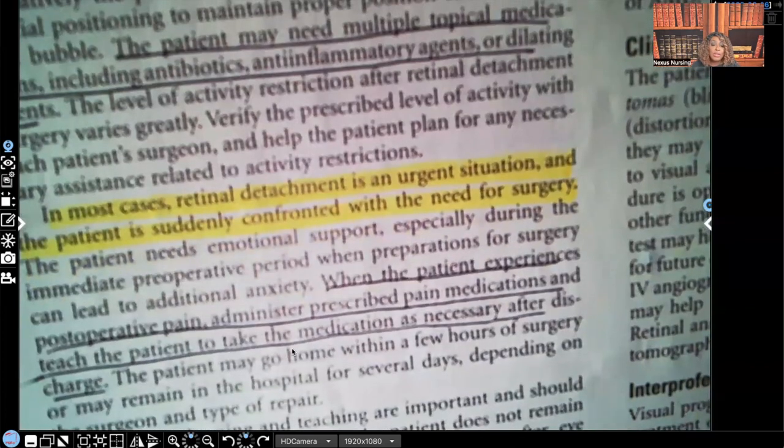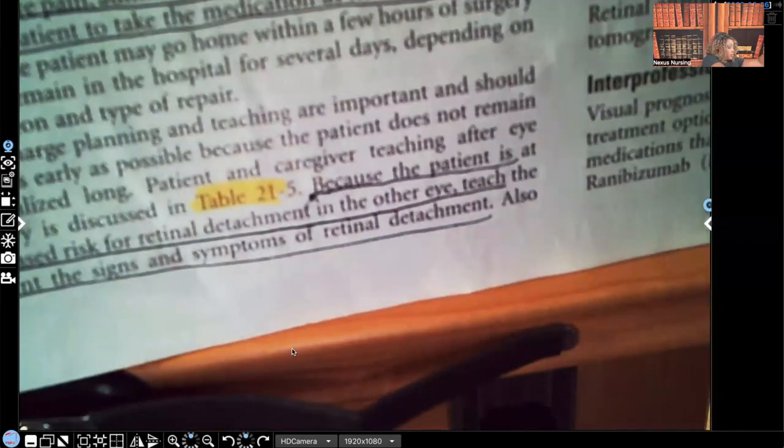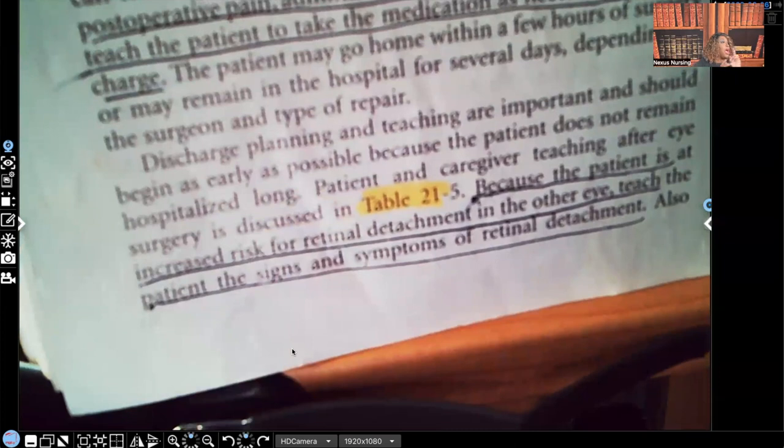When the patient experiences post-operative pain, administer prescribed pain medications as ordered, and teach the patient to take the medication as necessary after discharge. Because the patient is at increased risk for retinal detachment in the other eye — remember, their risk is up to 25% — you're going to teach the patient all the signs and symptoms of retinal detachment.